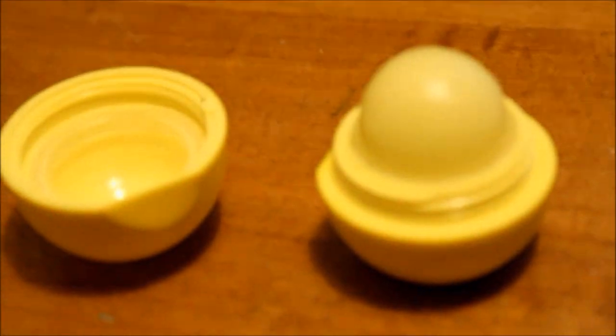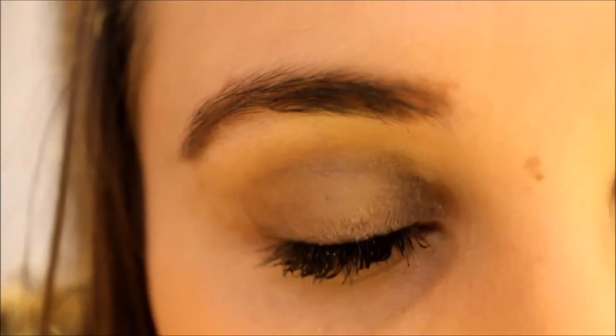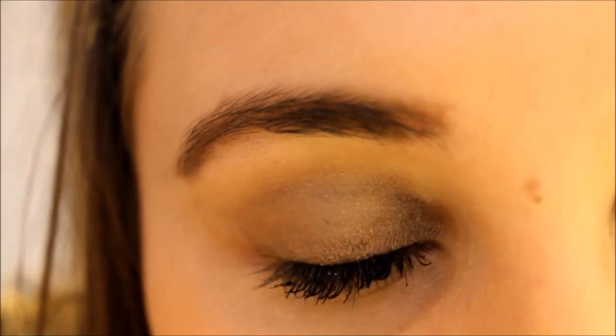I'm using the lemon drop EOS to moisturize my lips. That is my winter weekend routine — I hope you guys enjoyed this video and I'll see you next time, bye!